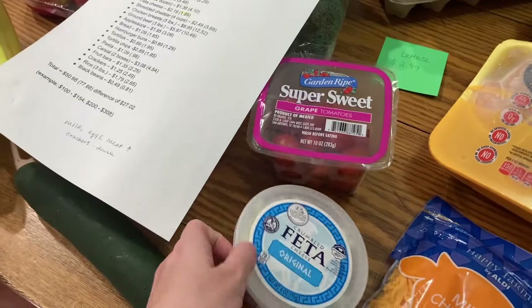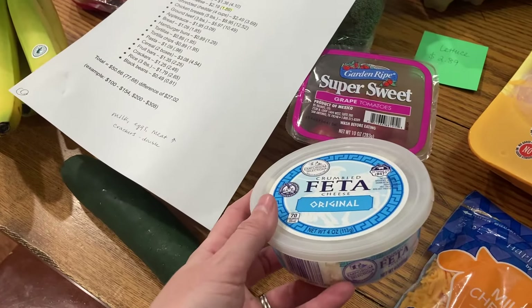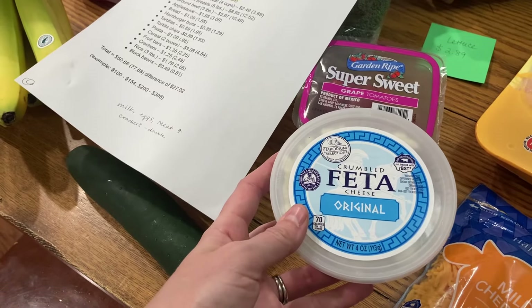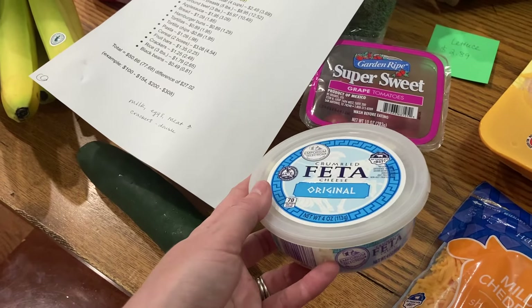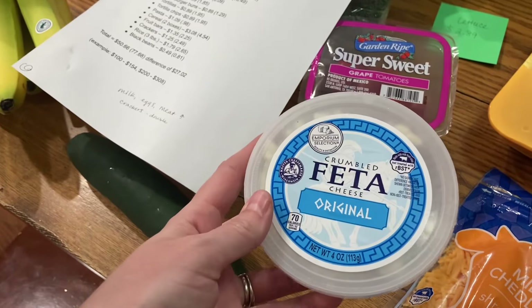One happy thing — this feta cheese was actually less. I had paid $2.19 and now I paid $1.89. That was surprising to me, and I think the ounces are the same — it looks like the same size container.